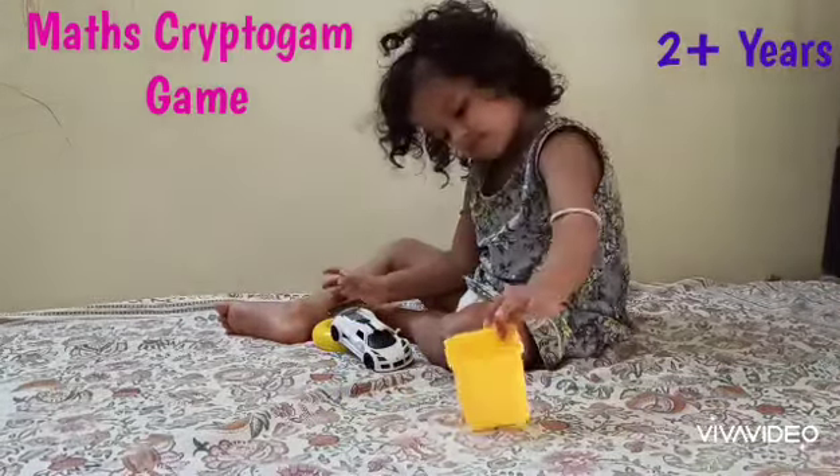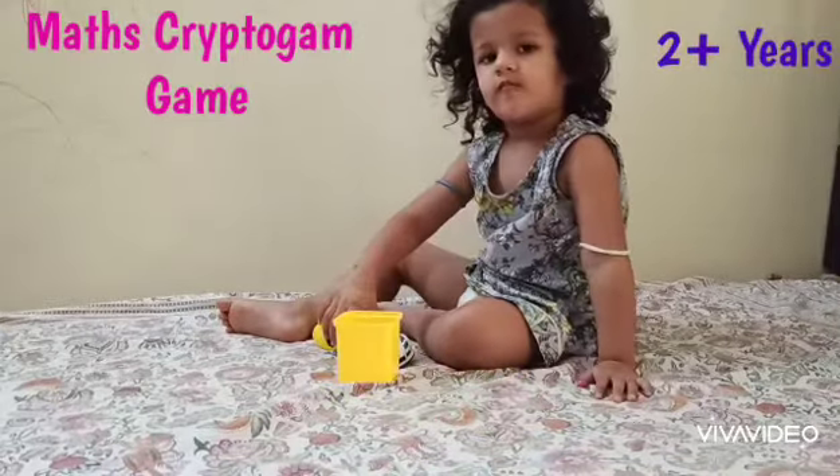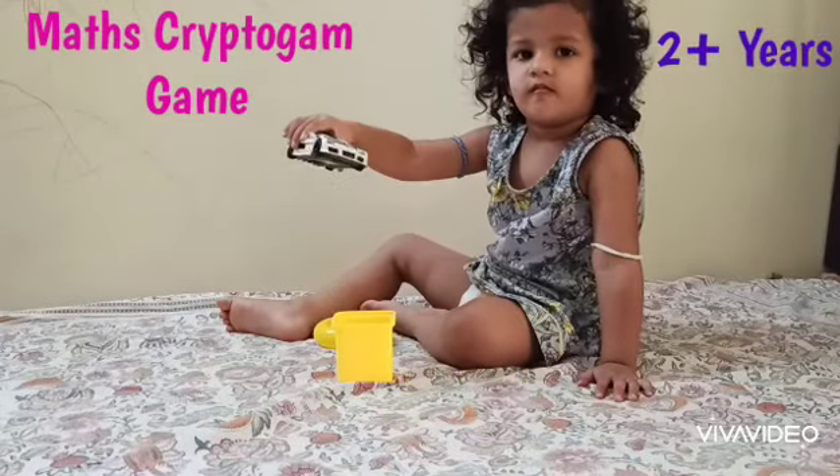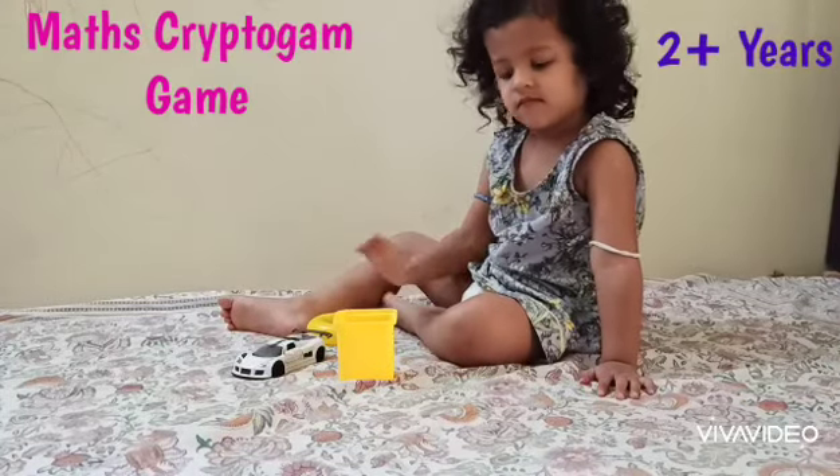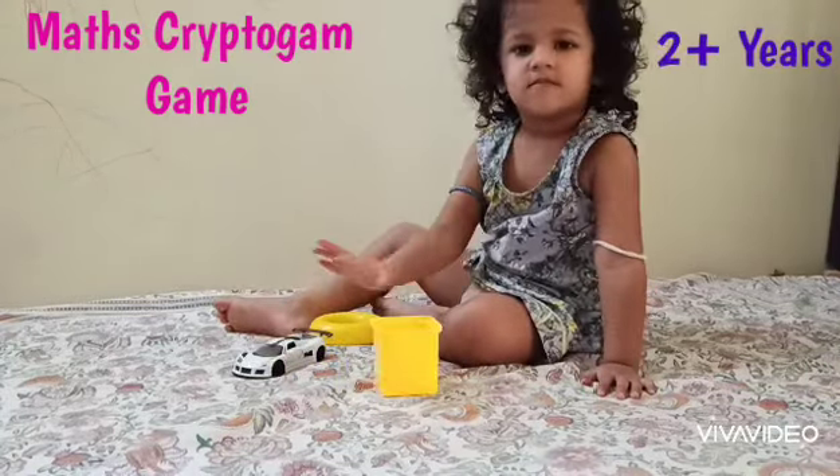Excellent. Can you pick up frog now? Frog, frog, frog. Where is the frog? No, this is not frog. Frog. Can you pick up ice cream now? And can you pick up flower now?